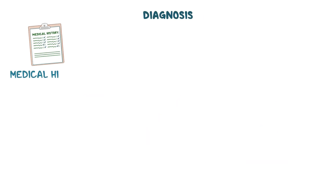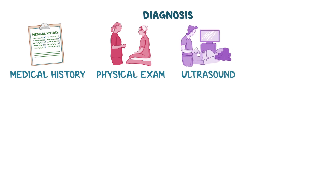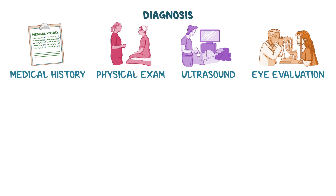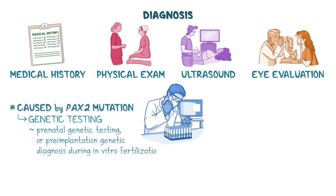Diagnosis begins with a medical history and physical exam focusing on kidney and eye abnormalities. Initial workup may involve an ultrasound to detect kidney anomalies, as well as an eye evaluation to rule out vision problems. In those where the condition is caused by a PAX2 mutation, diagnosis can be confirmed with genetic testing. For families with a known mutation, prenatal genetic testing or pre-implantation genetic diagnosis during in vitro fertilization can be used to prevent transmission to the offspring. In those without the gene mutation, renal coloboma syndrome may be diagnosed clinically.